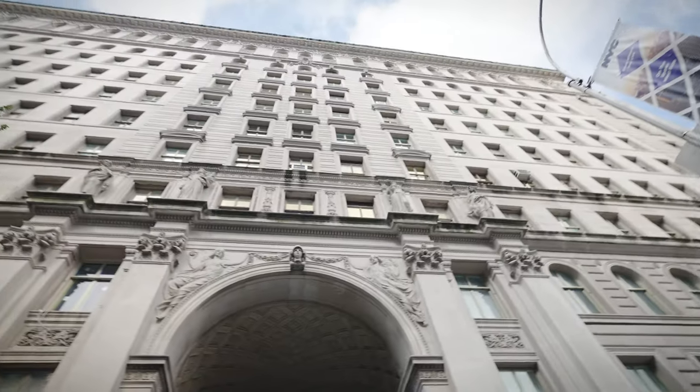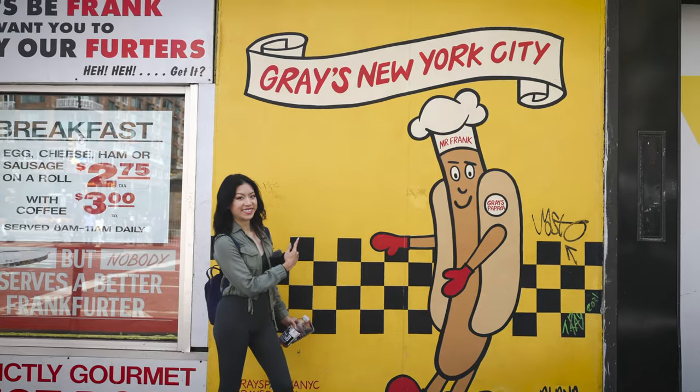What's really good, YouTube? It's Louis Gusteau. Welcome back to New York City. Today we're in the Upper West Side of Manhattan to see if this neighborhood is worth the hype.